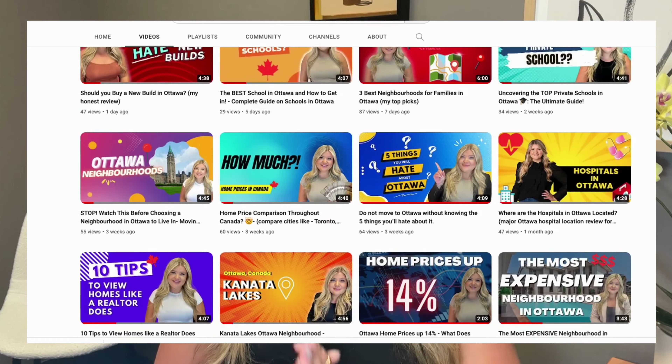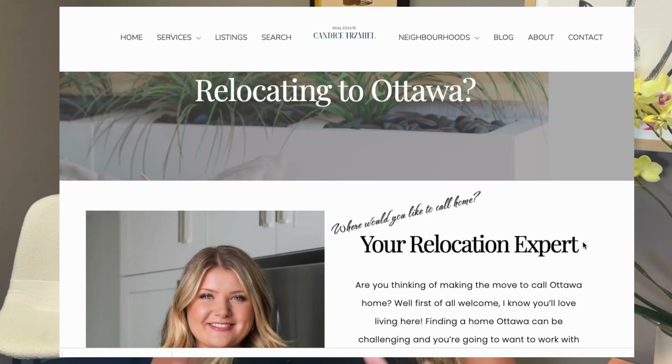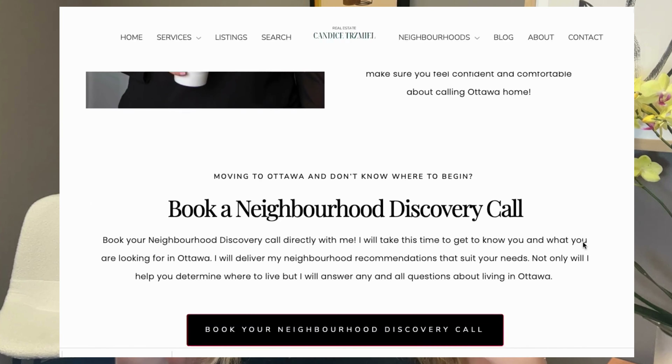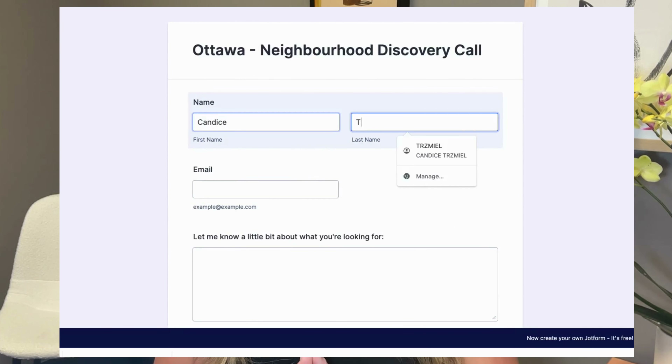Hi everyone, I'm Candace Trismel, and I help families relocate to Ottawa, Canada. If you are looking to move to Ottawa, check out my channel where I post videos to help answer some of the most common questions I get about the city. If you need more guidance, please book a neighborhood consultation where I will help you determine where you should live here in Ottawa. The link to book a neighborhood discovery consultation is below.